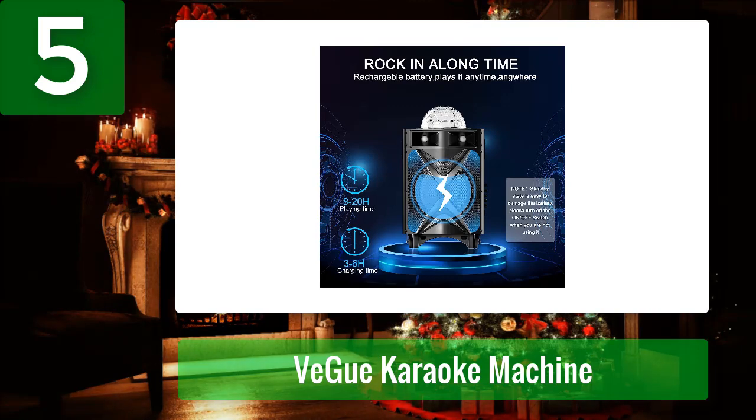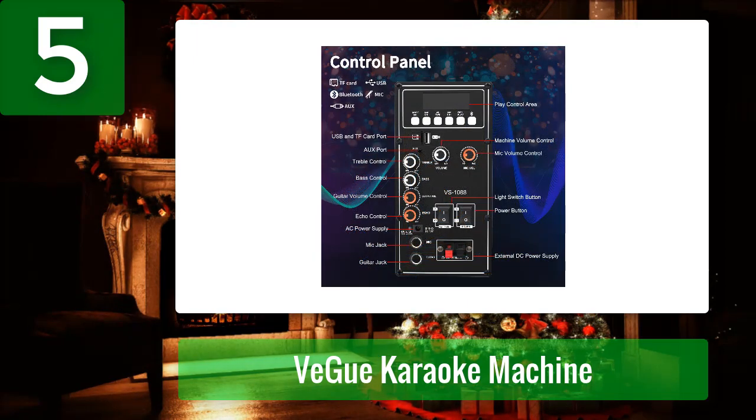It also features noise reduction and anti-interference, so you don't have to worry about interference from your neighbor's TV or other devices. This karaoke machine has three input modes for audio streaming including Bluetooth, AUX, and USB, so you can connect it to your phone, laptop, or other devices easily.